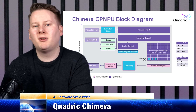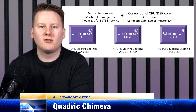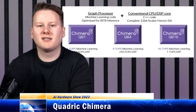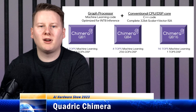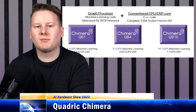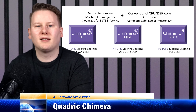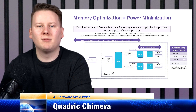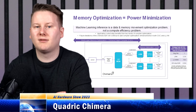The Chimera IP consists of an INT8-optimized inference matrix engine paired with a complete 32-bit scalar vector ISA, with each side able to scale to what the customer needs. The 64-bit fixed instruction length is fed into a 7-stage pipeline where instructions are intermixed between matrix, vector, and scalar, with the company promoting deterministic non-speculative execution.